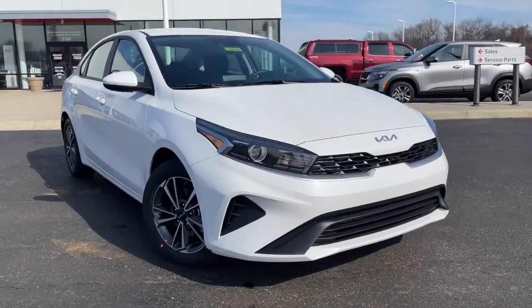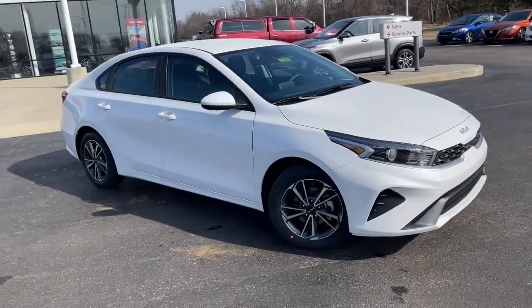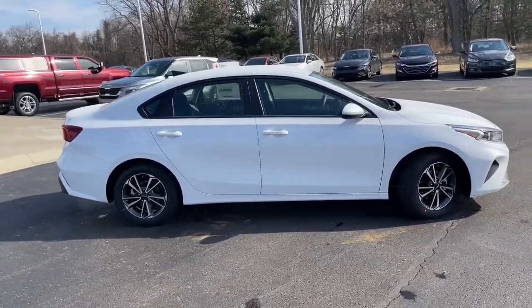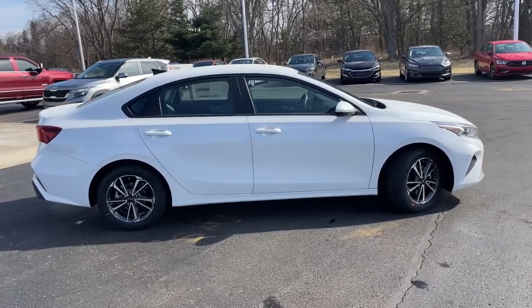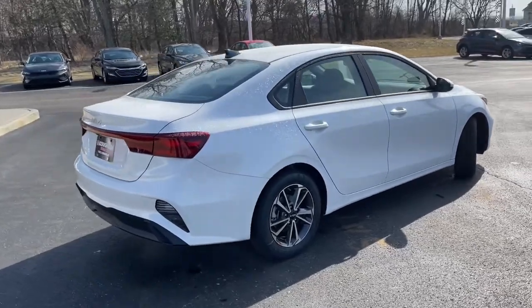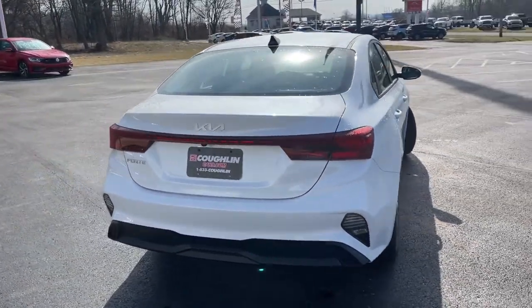Get acquainted with the 2022 Kia Forte. Give in to your craving for smooth performance and a sporty upscale feel. This Forte was designed with drivers in mind — agile, powerful, efficient, and packed with technology that lets you make it your own. This compact sedan helps you make the most out of every journey.